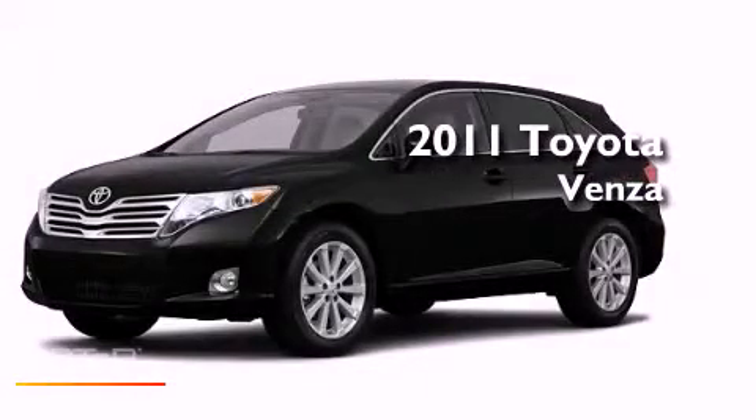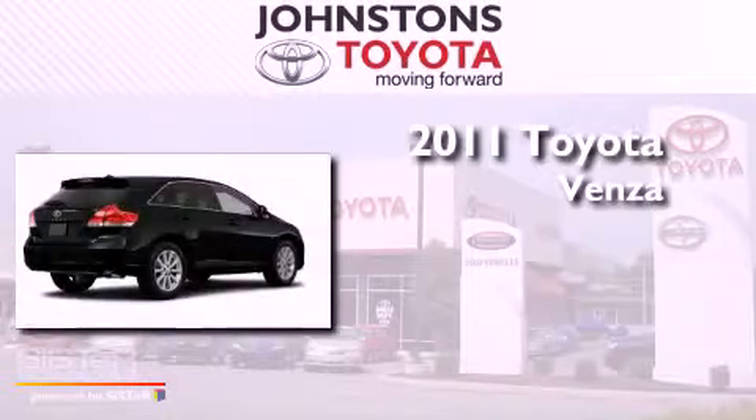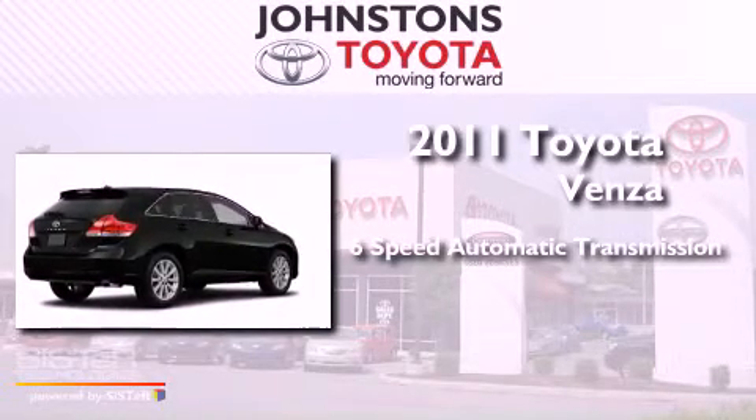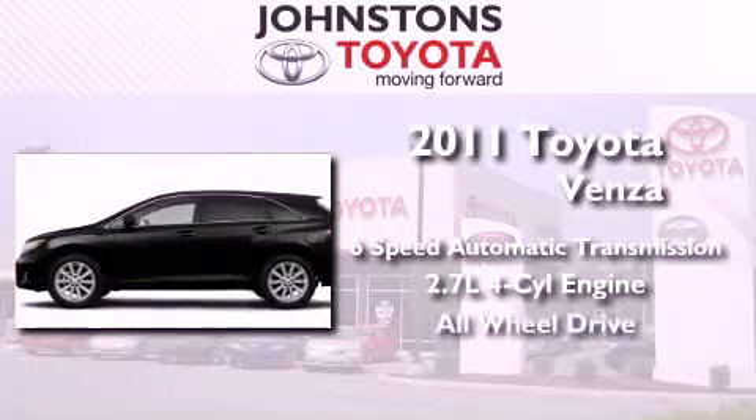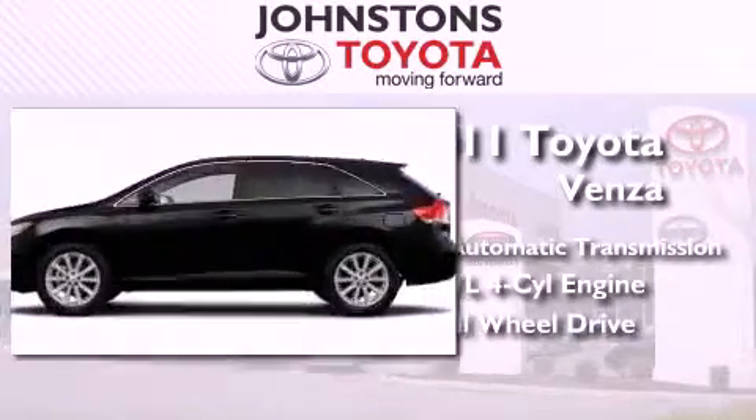This is a brand new 2011 Toyota Venza. This crossover has a six-speed automatic transmission, an inline four-cylinder engine, and the added safety and control of all-wheel drive.